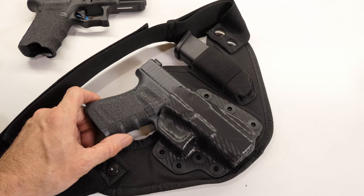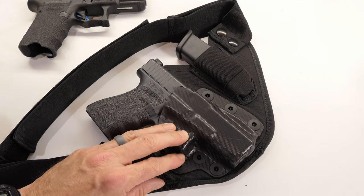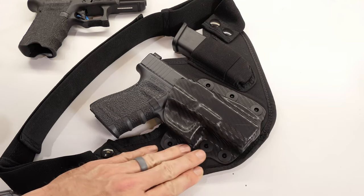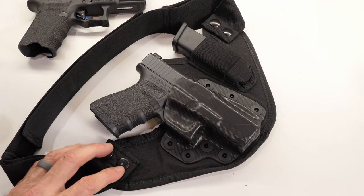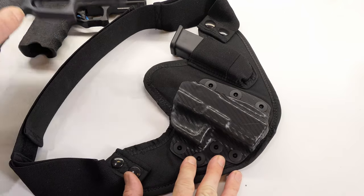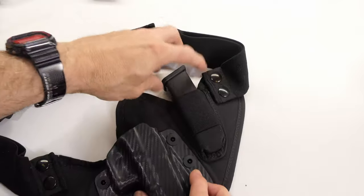You can also get options for weapon-mounted light systems — that changes things a bit because those tend to use the light for retention, so it's a different animal. I don't carry a light on my EDC guns, so that's not an issue for me.